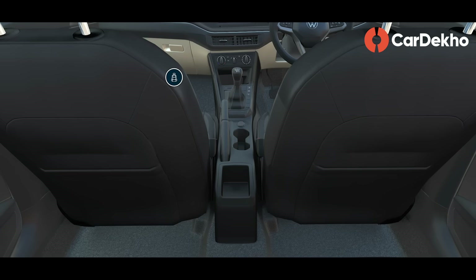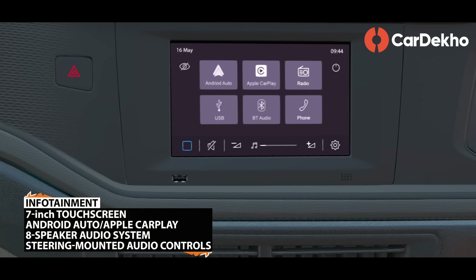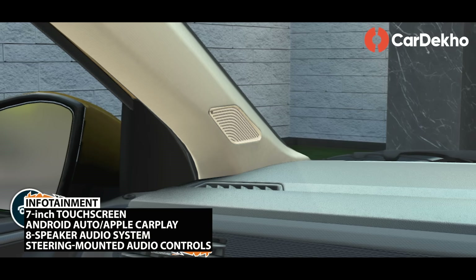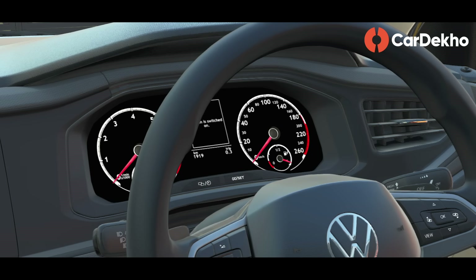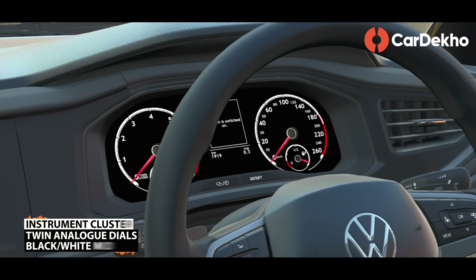If you look at the basics, all are well covered. The front and rear armrest offer is also there. For infotainment, you get a 7-inch touchscreen with an 8-speaker audio system. Android Auto and Apple CarPlay are available, but it's wired, not wireless.